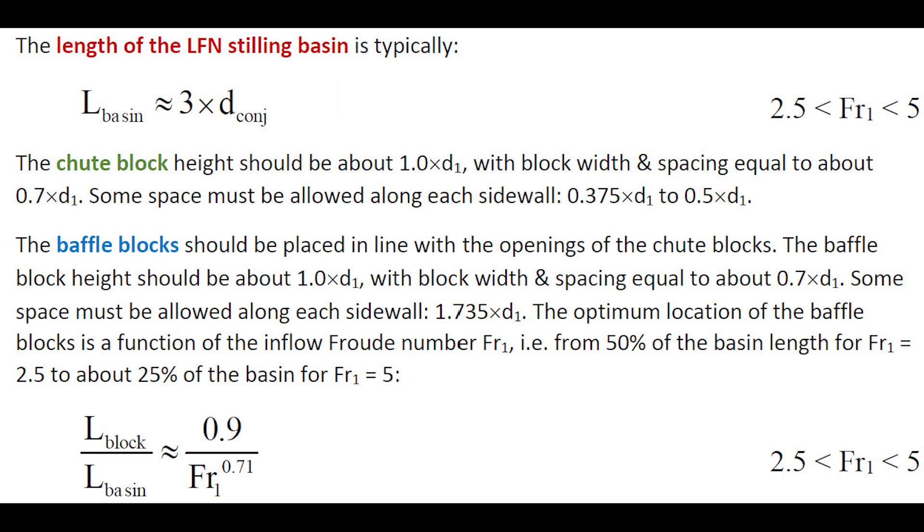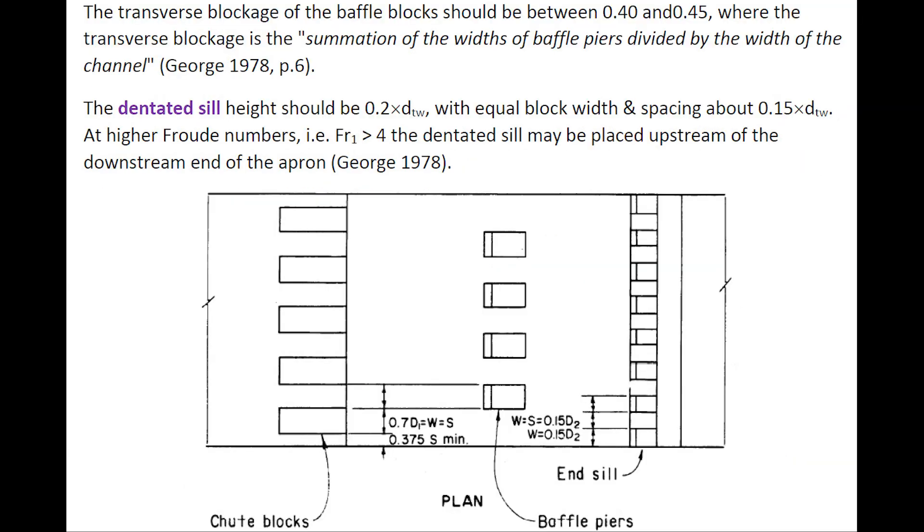The length of the low-Froude number stilling basin is typically three times the conjugate depth. The chute block height would be one times the inflow depth, with block width and spacing equal to 70% of the inflow depth. The baffle blocks should be placed in line with the openings of the chute blocks. The transverse blockage of the baffle blocks should be between 40% to 45%, with the dentated sill height being 20% of the tailwater depth.